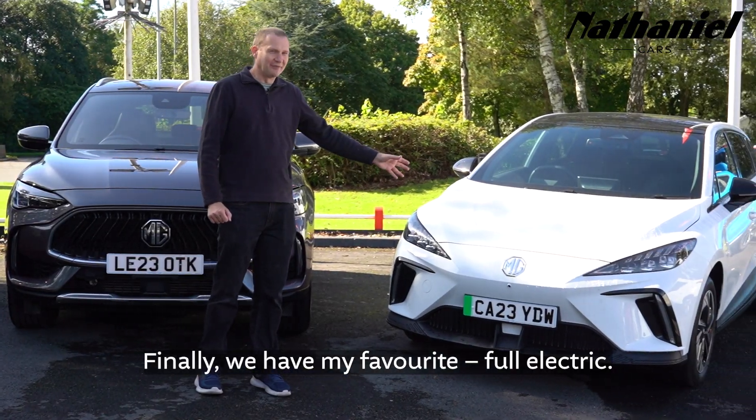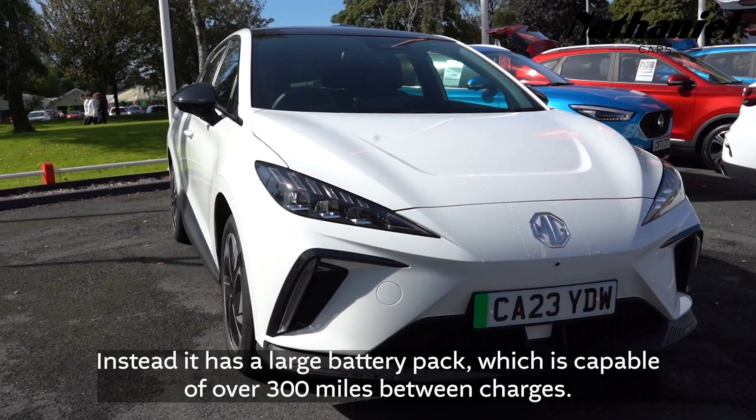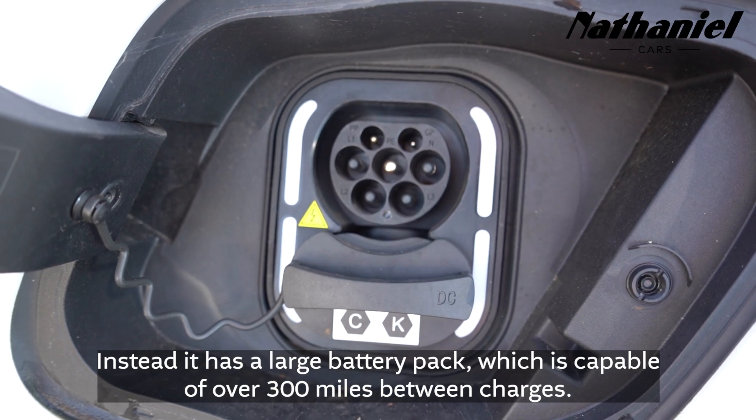Finally, we have my favourite — full electric. This MG4 has no engine at all. Instead it has a large battery pack which is capable of over 300 miles between charges.